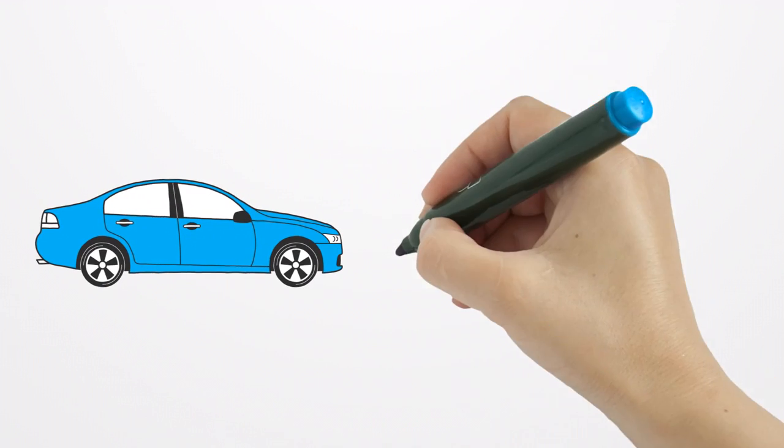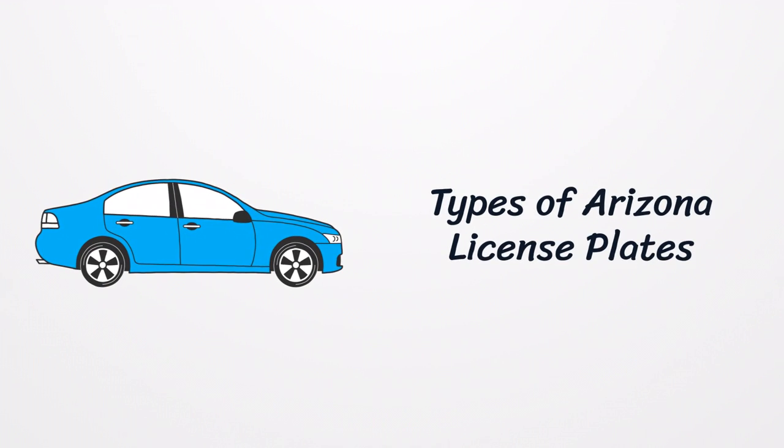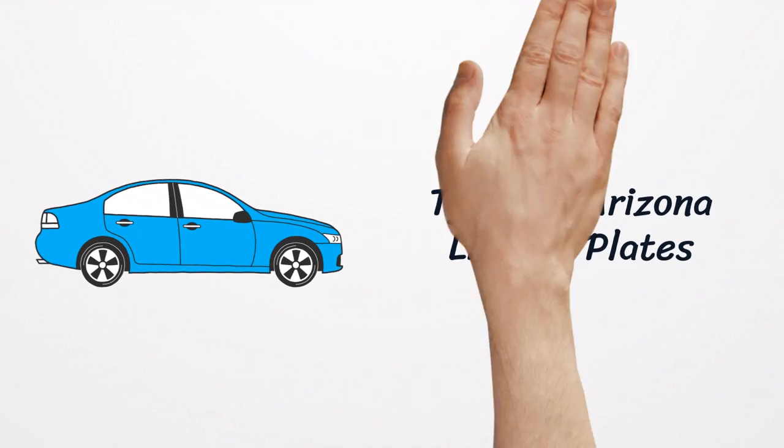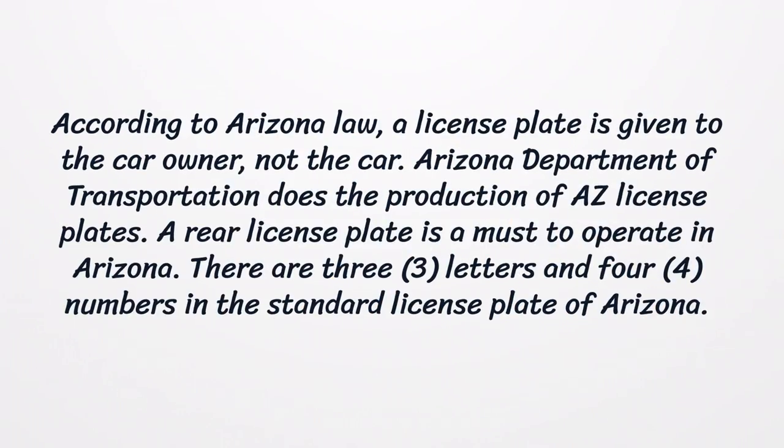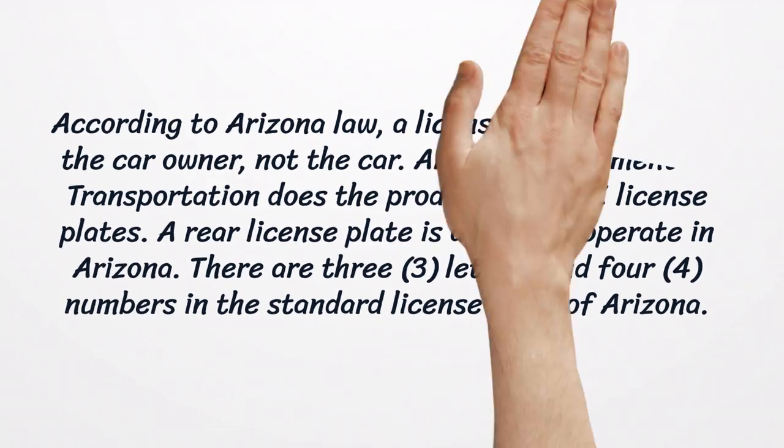Types of Arizona License Plates. According to Arizona law, a license plate is given to the car owner, not the car. The Arizona Department of Transportation does the production of AZ license plates. A rear license plate is a must to operate in Arizona. There are three letters and four numbers in the standard license plate of Arizona.